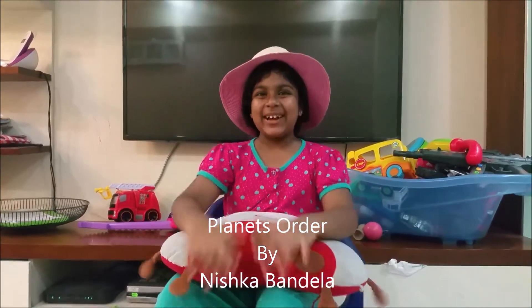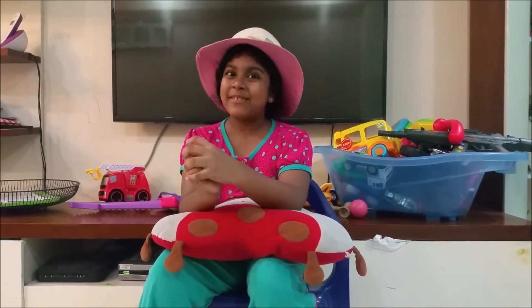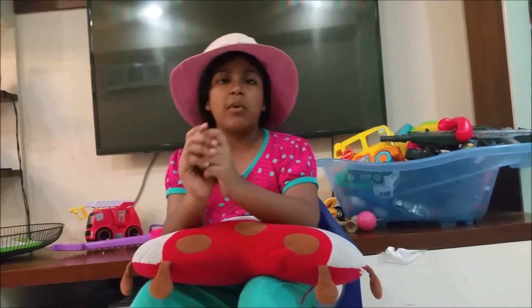Hello everyone, welcome back. So today I'm telling the planets in order. So the first planet is Mercury.